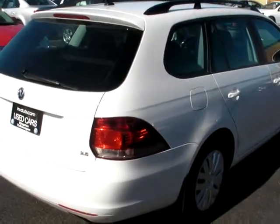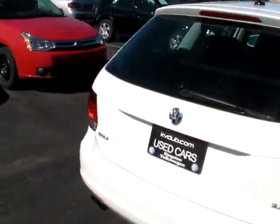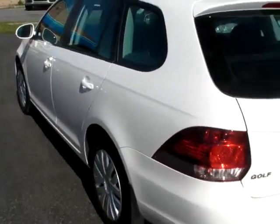It has interest rates starting at 0.9% and you have the option for an additional warranty for up to two years or 40,000 kilometers on top of the already existing warranty.